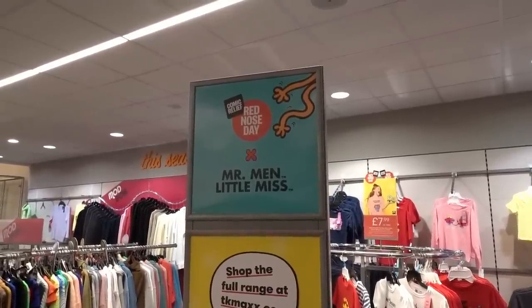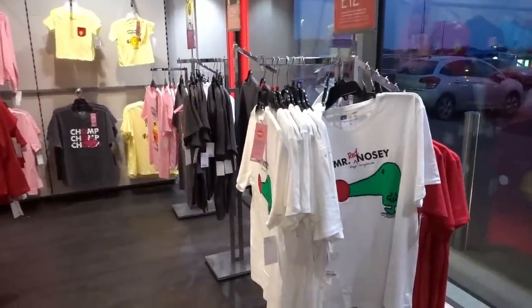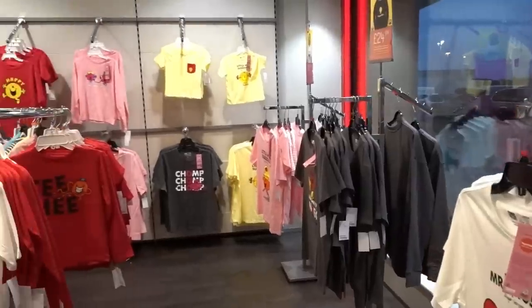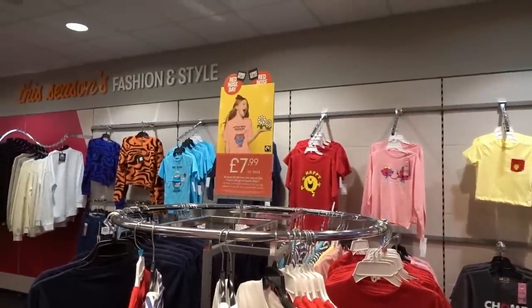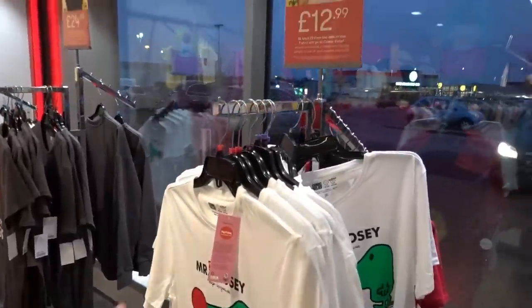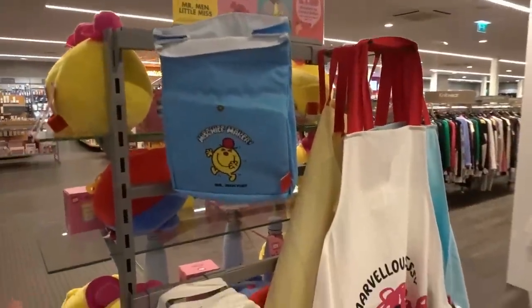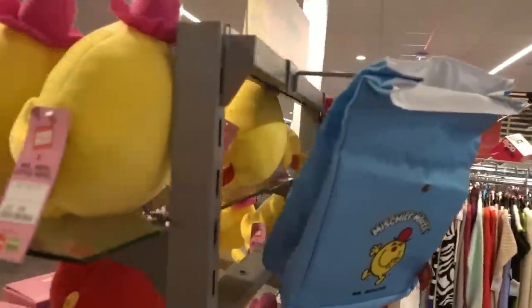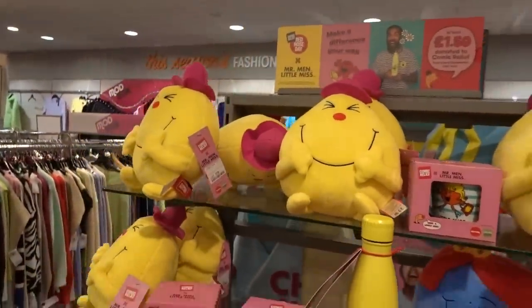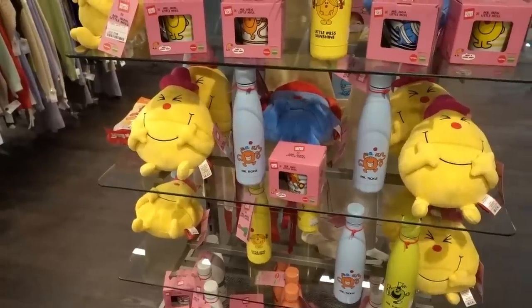Red Nose Day is coming up and TK Maxx has an entire Mr. Men and Little Miss range, with profits from these items going towards Comic Relief. They have loads of children's t-shirts, all £7.99 or less, and adult t-shirts from £12.99. I love this design - Mr. Red Nosey. Around here they have so many different items: aprons, bags, lunch bags, adorable plush toys, mugs, water bottles and more. Definitely check out this range.